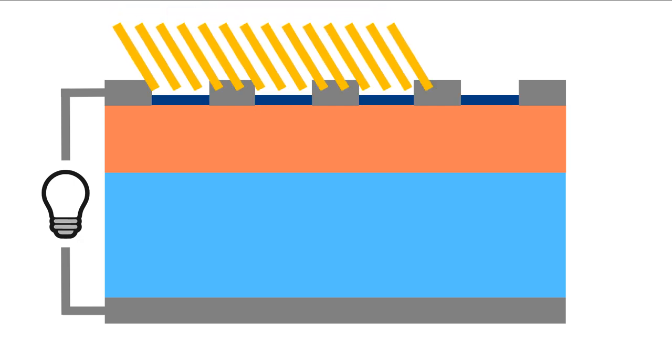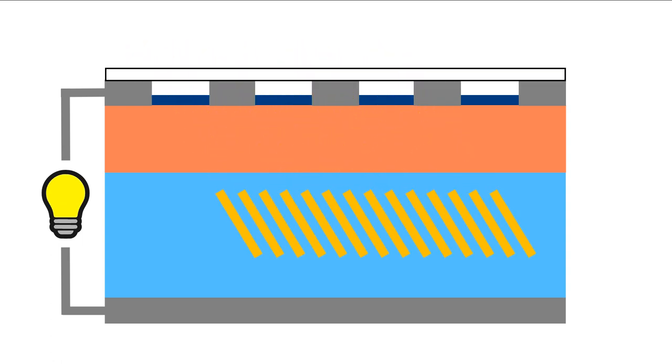A solar cell basically consists of two layers of the same semiconductor material, often silicon crystals. To one layer, impurities of another material or element such as boron are added, forming a positively charged layer with fewer free electrons. To the other, impurities of a different material or element such as phosphorus are added, resulting in a negatively charged layer with more free electrons. These two layers form the so-called P-N junction and operate in a certain way as a magnetic field, facilitating the movement in a given direction of the electrons released by the absorption of solar energy. Solar cells have various connectors to collect the electricity generated and are covered by an anti-reflective layer, which allows the absorption of as much sunlight as possible, and a transparent glass to prevent damage.